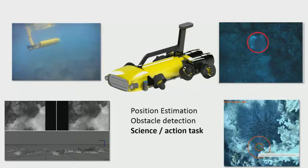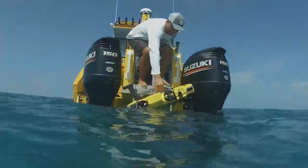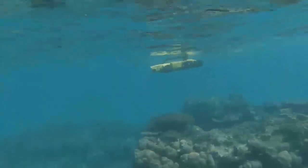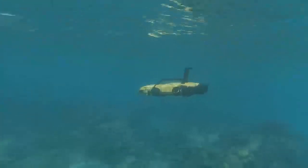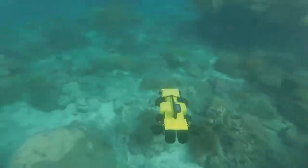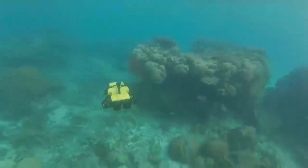I encourage you to go and have a look at the stand. The system handles varying visibility and different tasks — everything here is vision-based. It tries to maintain altitude of about a metre to 1.2 metres off the seabed searching for starfish, detects an object, and lifts up to inject.